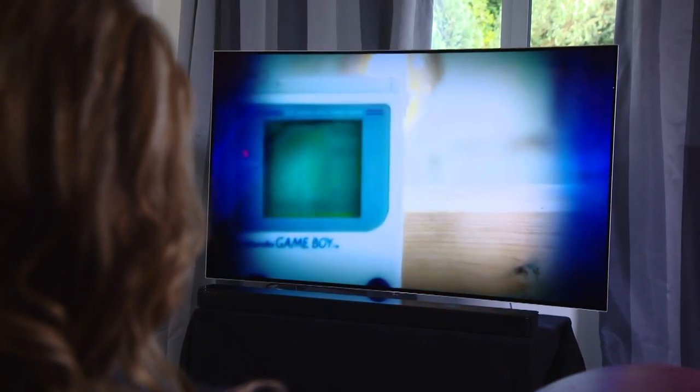It's a lovely bit of kit. It really is an excellent picture. It's curved, which is good, it's got OLED, it's got lots and lots of contrast, really bright colors — lovely.